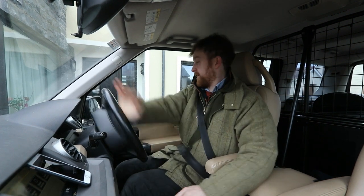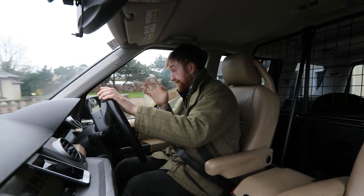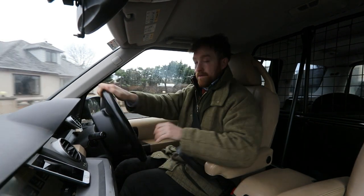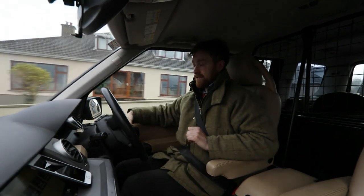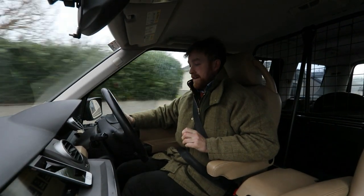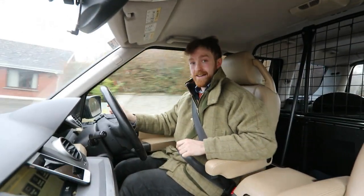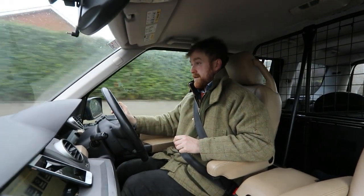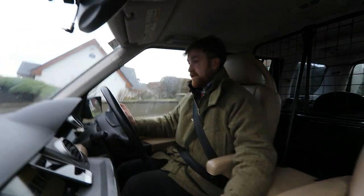Now we are heading off for a test drive in the Land Rover Discovery 3. This is a Discovery 3 SE, so it's not the top spec but it's not the lowest spec either. This vehicle here is a 2005 model — it's one of the first off the line. For a vehicle that's done 160,000 miles, it is running extremely well.